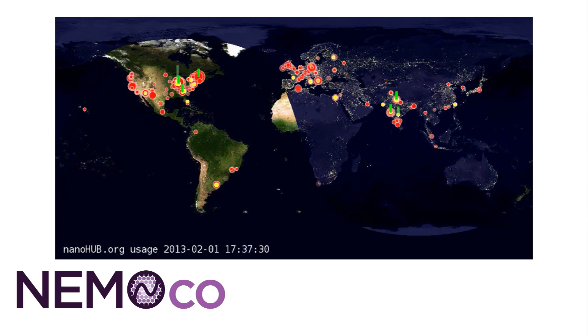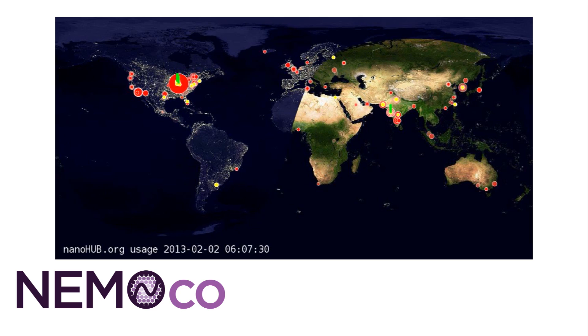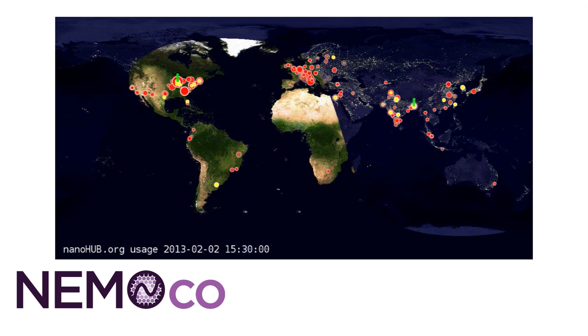The technology was developed in the laboratory of Gerhard Klimak, Professor of Electrical and Computer Engineering, Director of NanoHub.org, and NEMOCO's founder. So everybody that has a smartphone in their pocket really carries nanotechnology around on a day-to-day basis.